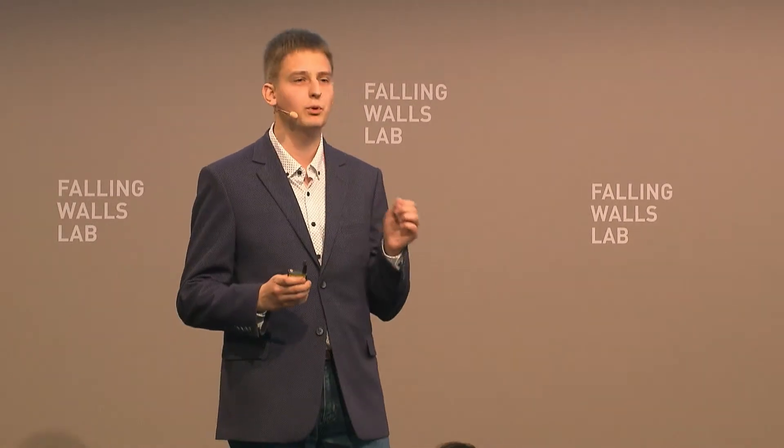Hello everyone! You know that there are no ideal buildings in the world and each structure has its own weak points. Like people, some buildings can be in stressful situations. Even one mistake or miscalculation can be fatal and cost enormous economic price and human lives.